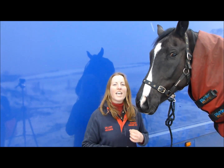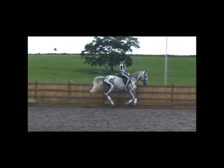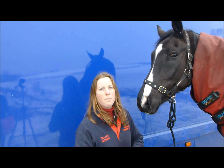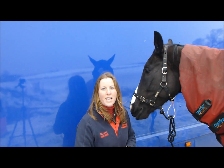We'll be looking at asymmetry, the effect the rider has on the horse, and how the horse compensates for pain, muscular soreness, weakness, and problems that he may have.